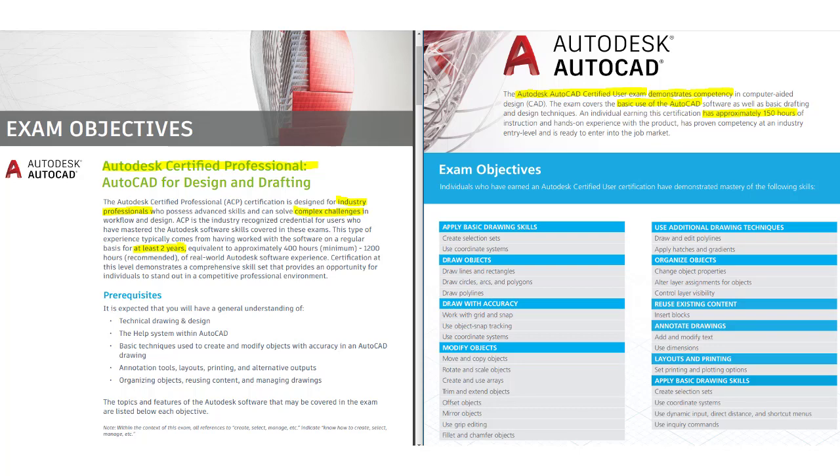To take the professional exam, Autodesk recommends at least two years of experience using the program on a regular basis. On the other hand, for the certified user exam, you'll need approximately 150 hours of work — which, at 8 hours per day, is about 4 weeks of experience. You'll need a minimum of 70% score to pass both AutoCAD certification exams.